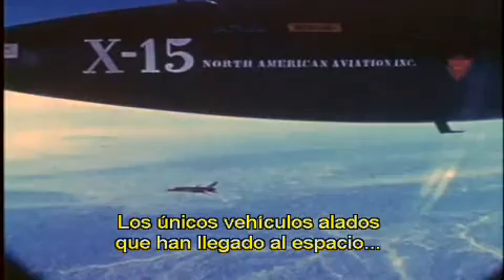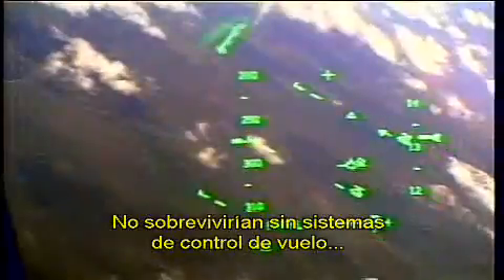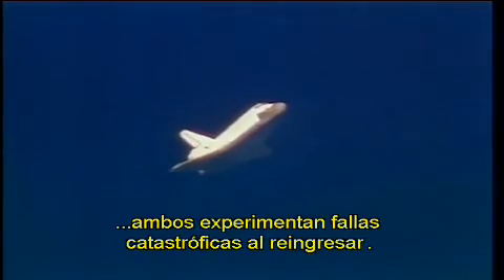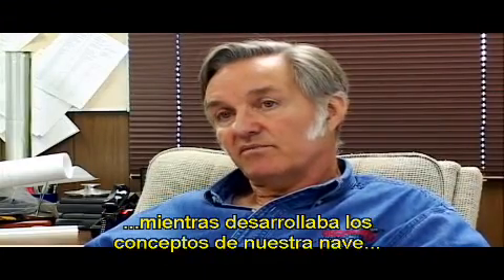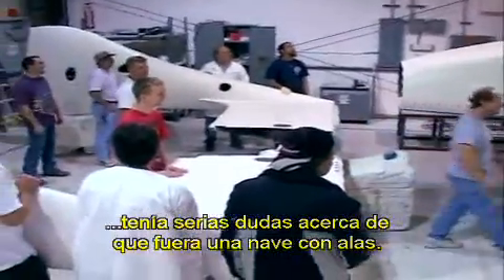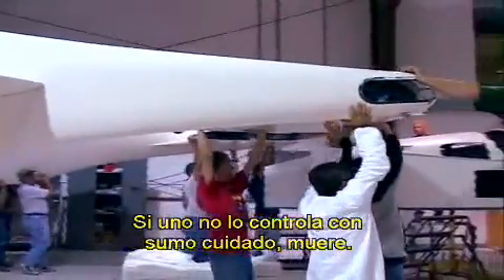The only previous winged vehicles to go to space — the X-15 and the space shuttle — experienced extreme forces returning to the atmosphere. They could not survive re-entry without complex flight control and heat protection systems. Even with these elaborate measures, both experienced catastrophic failure upon re-entry. Four or five years ago, as Rutan was developing the concepts for the spaceship, he had ruled out a winged re-entry vehicle — you have to very carefully control it or you're dead.